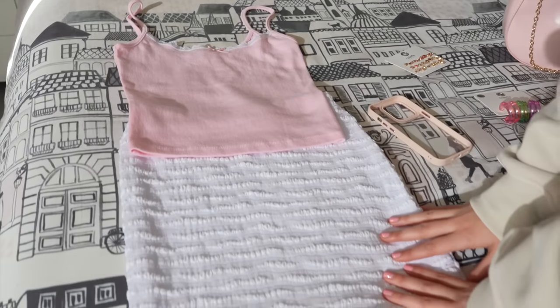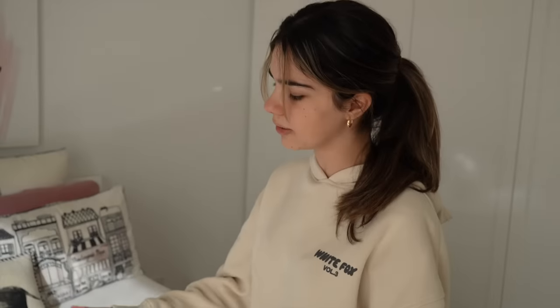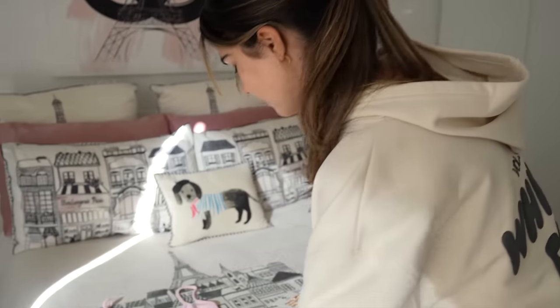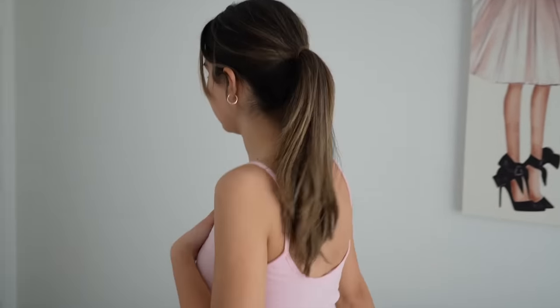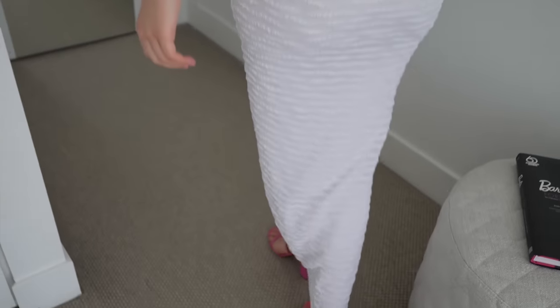I picked out this skirt and this top. I know the skirt isn't pink, but I thought the white and the pink would go well together. Let's try it on and see how it looks. I'll put my shoes on too — here's the outfit, let's have a look!